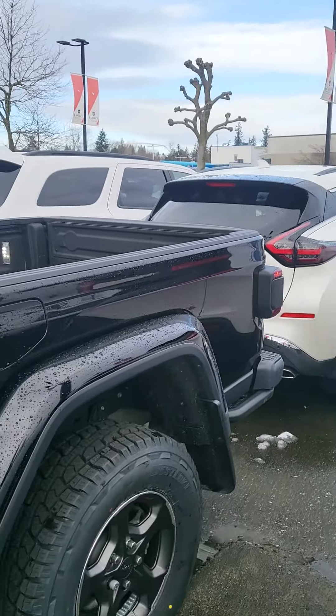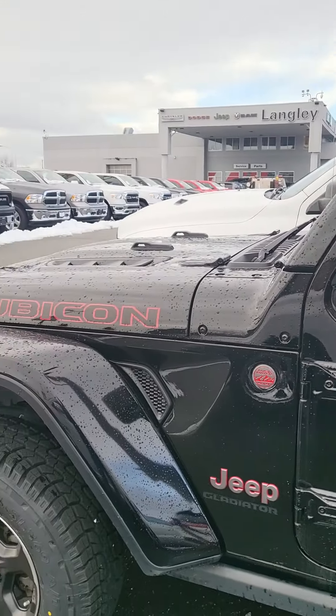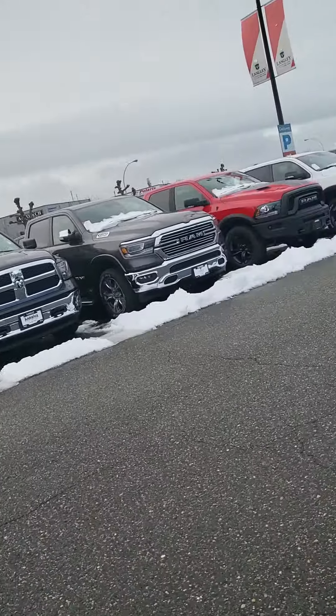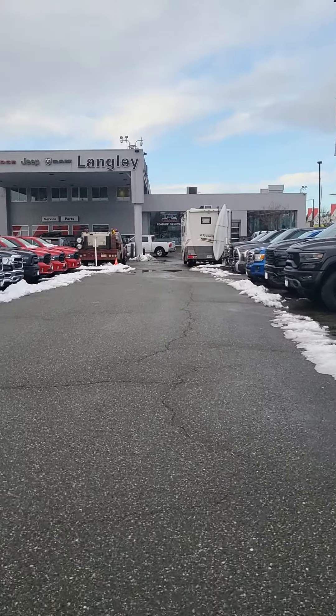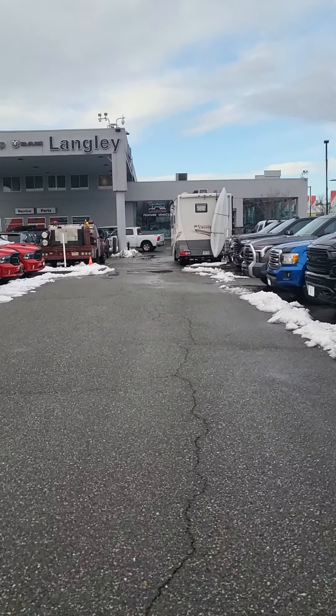All of our pre-owned vehicles are fully certified — it means it's mechanically perfect. We also have a three-day return policy, 30-day exchange policy, and if you want to take it for 24 hours just to try it out, you can do that too. Let me know what your thoughts are. We'll talk soon. Bye.